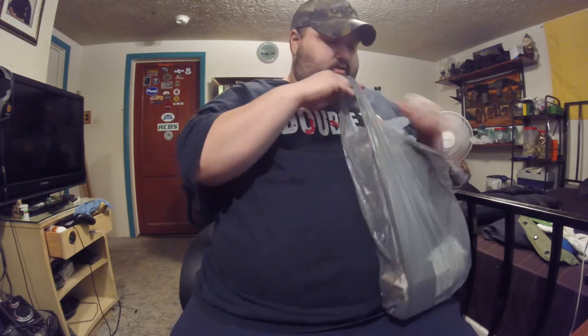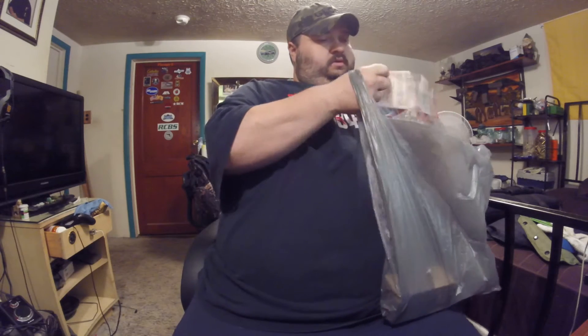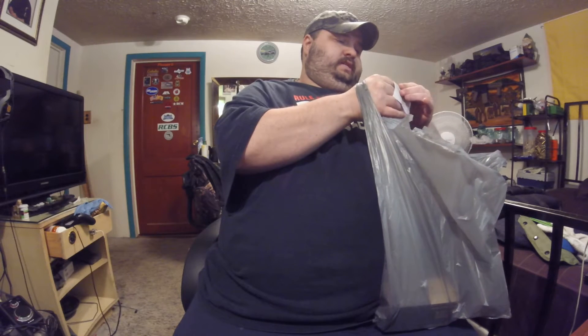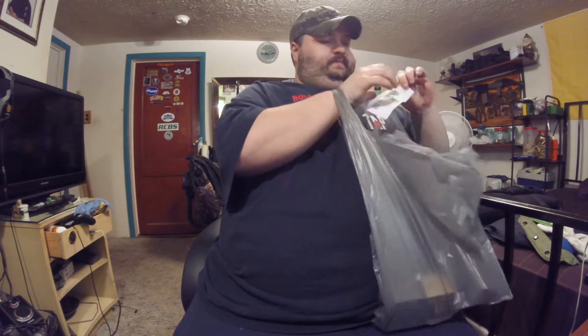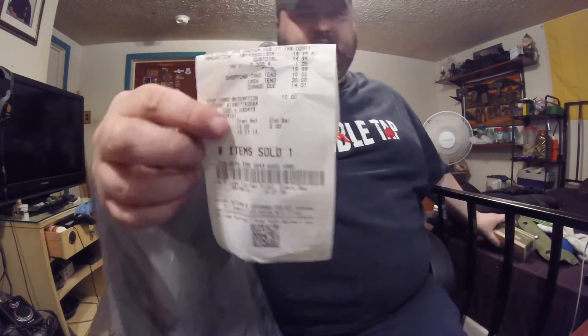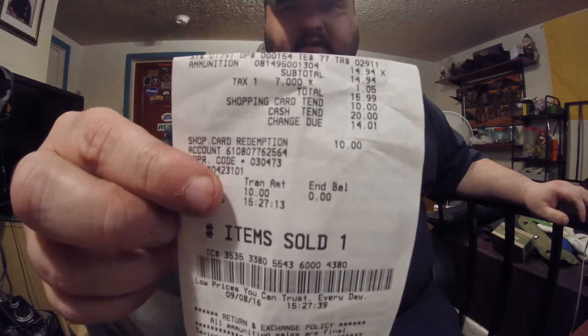It's not as cheap as some people have been seeing on the internet — I don't know why, I wish I knew. I'll go ahead and show you what I picked up. They had one box of it left. Anyway, they had this right here — a box of Perfecta 223 at my Walmart. Here's the receipt, I'll go ahead and put this here so hopefully you can see that.